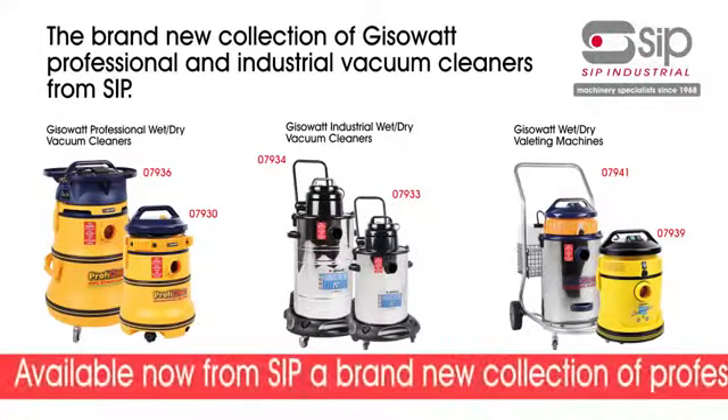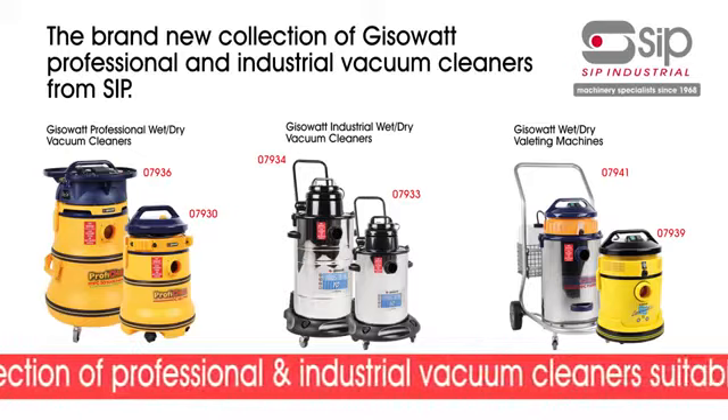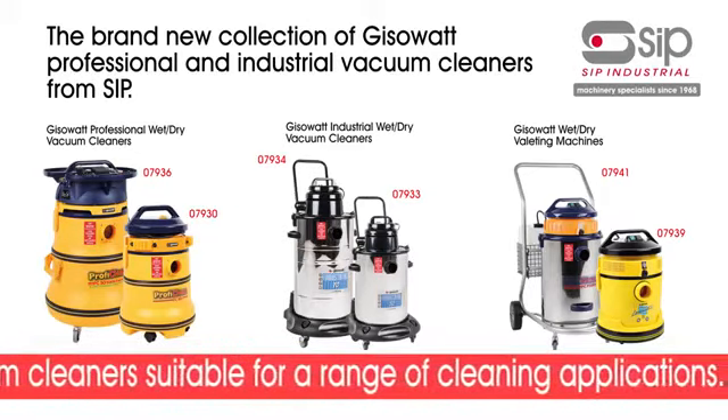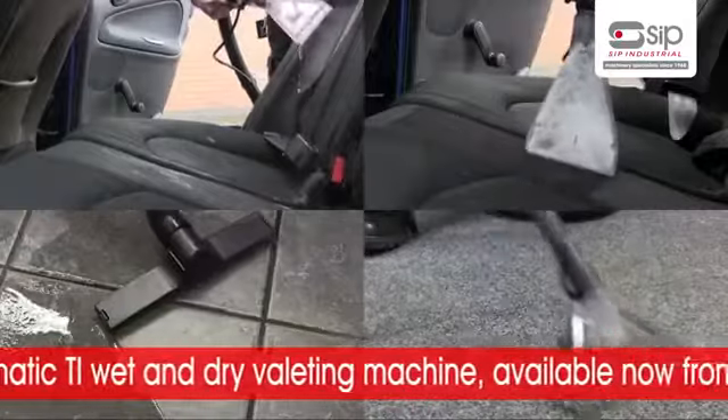Also available from SIP is a brand new collection of professional and industrial vacuum cleaners suitable for a whole range of cleaning applications. The brand new Jizowatt Lavamatic TI wet and dry Valleting Machine, available now from your local SIP distributor.